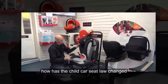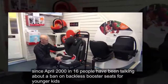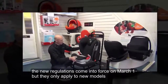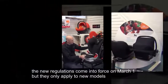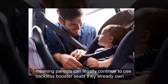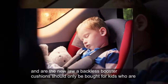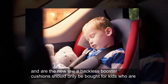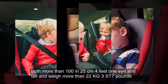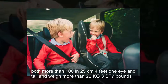How has the child car seat law changed? Since April 2016, people have been talking about a ban on backless booster seats for younger kids. The new regulations come into force on March 1, but they only apply to new models, meaning parents can legally continue to use backless booster seats they already own. Under the new law, backless booster cushions should only be bought for kids who are both more than 125 centimetres (4 feet 1 inch) tall and weigh more than 22 kilograms (3 stone 7 pounds).